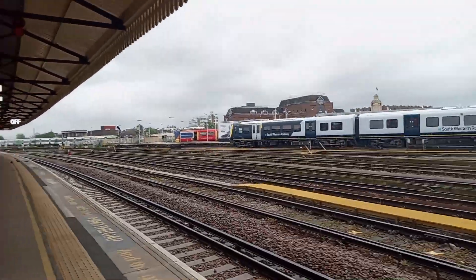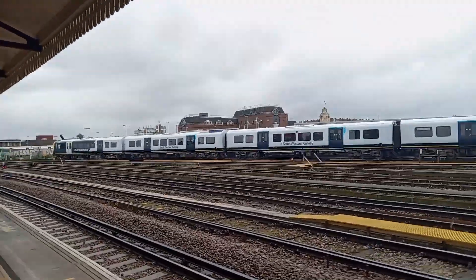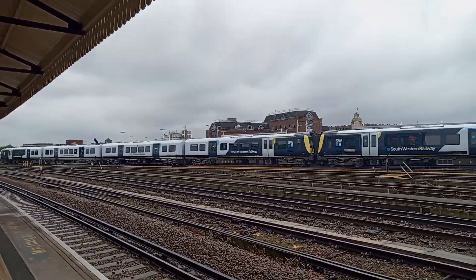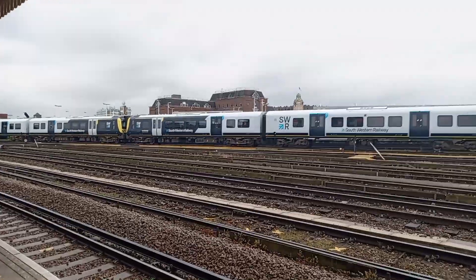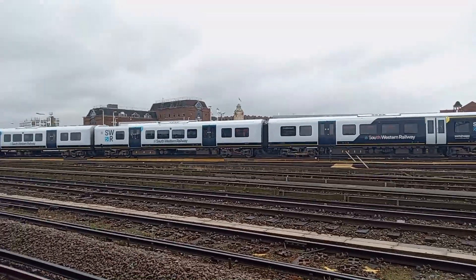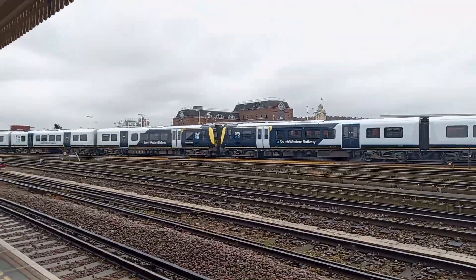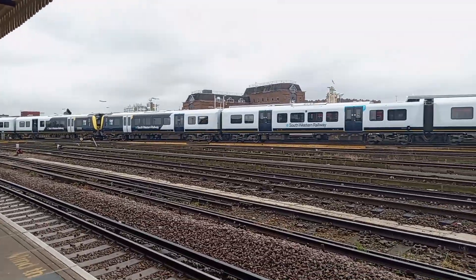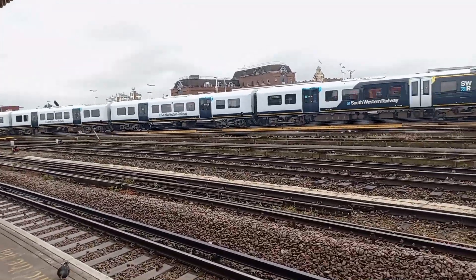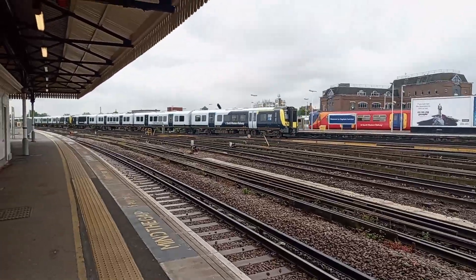Here's the busy old Clapham Junction station. We've got a pair of 450s leaving for Waterloo: 450-052 and — well, three of them actually — 450-093 and 450-053. There were some Electro-Stars hiding in the background. That's on the service up to Waterloo.